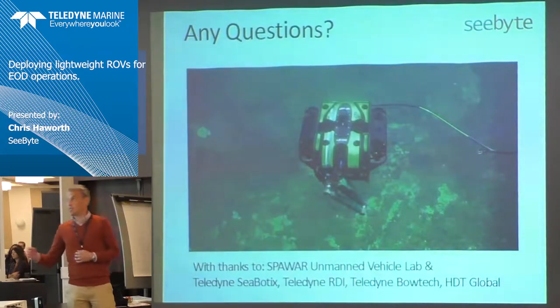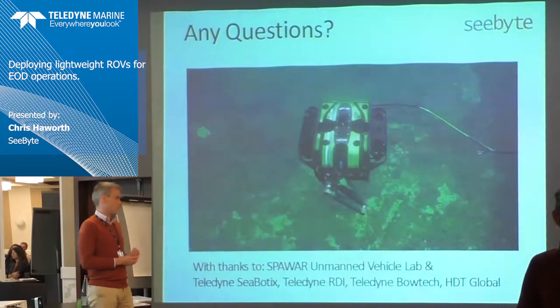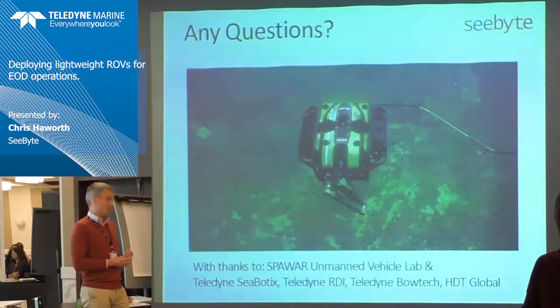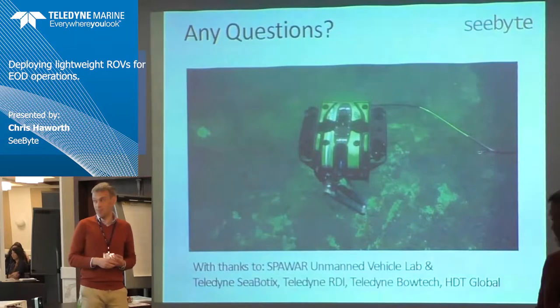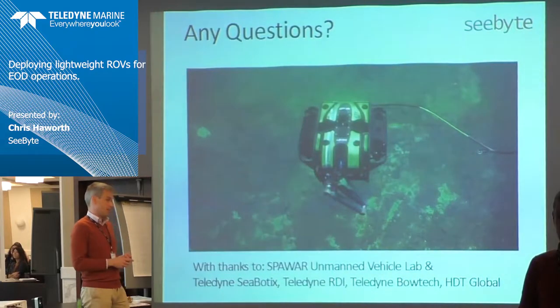That's a whirlwind round of a project that had an awful lot of partners and an awful lot of development. Thanks very much for listening — if anybody has any questions I'm happy to take them, as long as they don't involve maths.